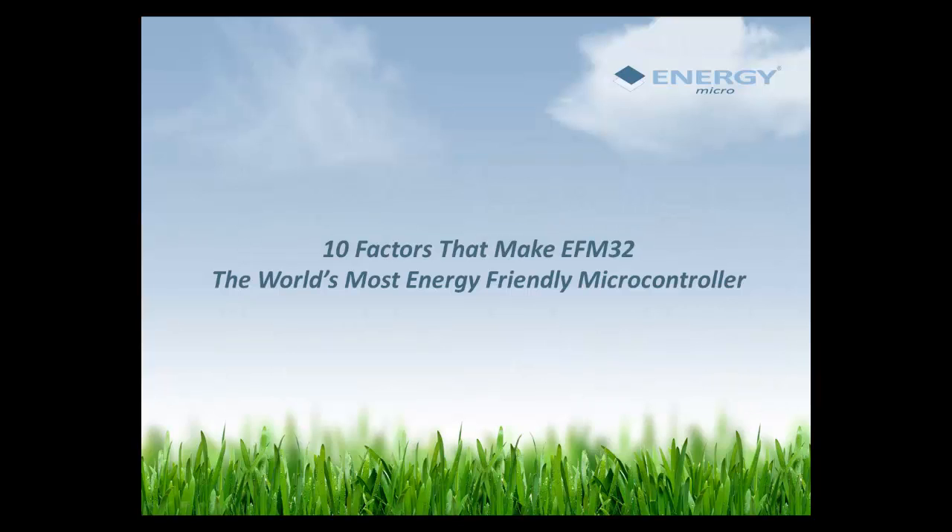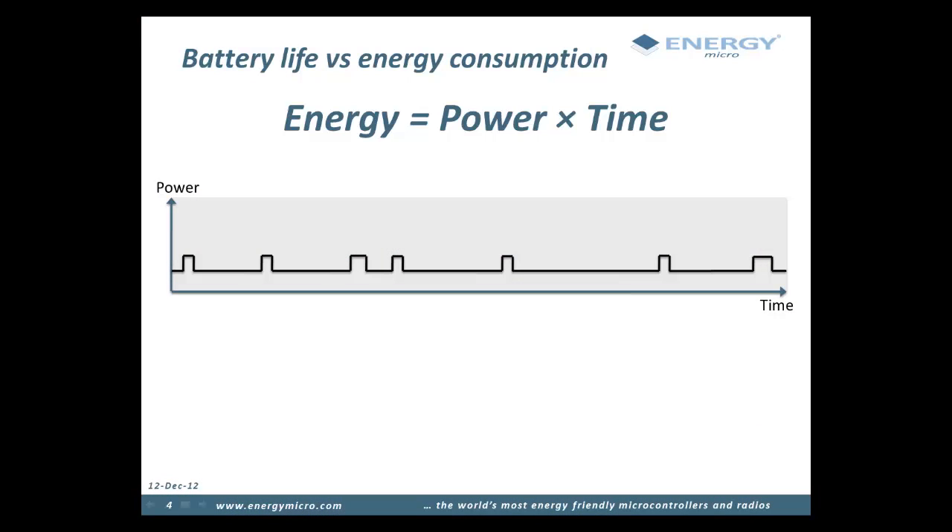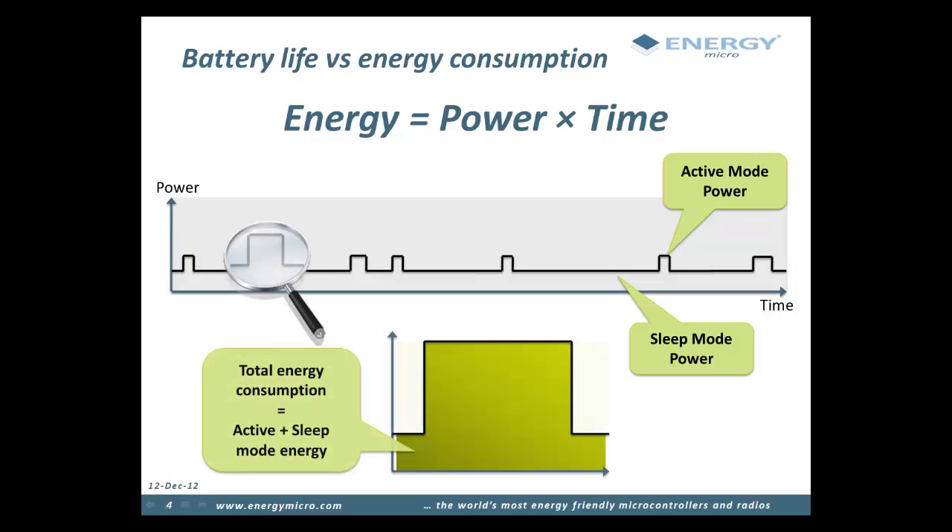To give you an idea of how the EFM32 can help save energy in your application, we have compiled a list of the top 10 factors that make the EFM32 the world's most energy friendly microcontroller. We at Energy Micro focus on lowering energy consumption rather than just low power, because when powering your application from a battery, you have a finite amount of energy to spend. In a typical application, energy is spent in a mix of sleep and active modes. By reducing power in these modes and also reducing time spent in active mode, we look at both the power and time factor to reduce the total area under the curve and make your batteries last longer.